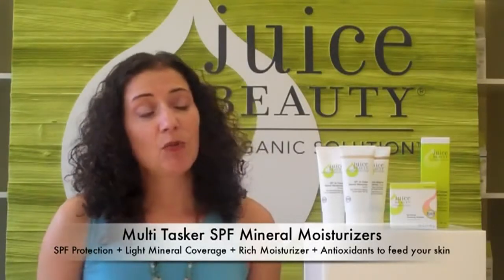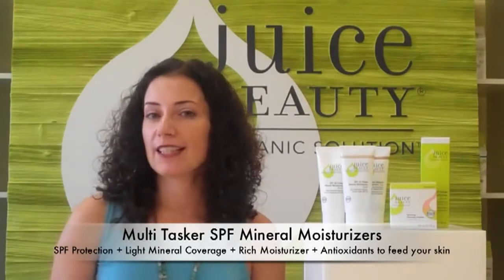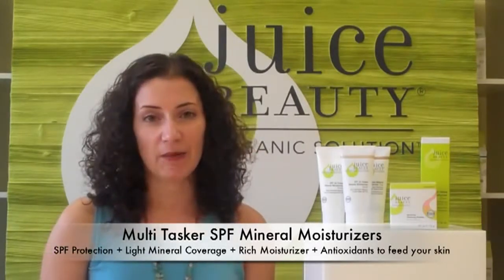Our SPF Mineral Moisturizers are also a very rich moisturizer. They're great for hydration, and they're full of antioxidants to help with free radical damage.